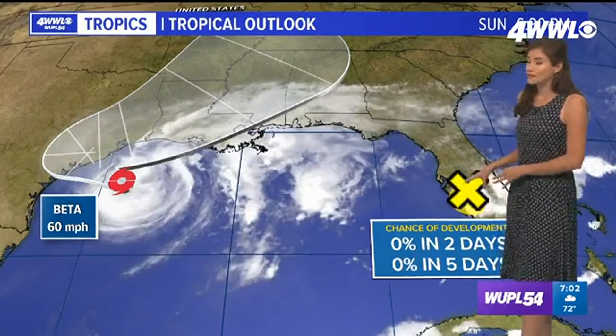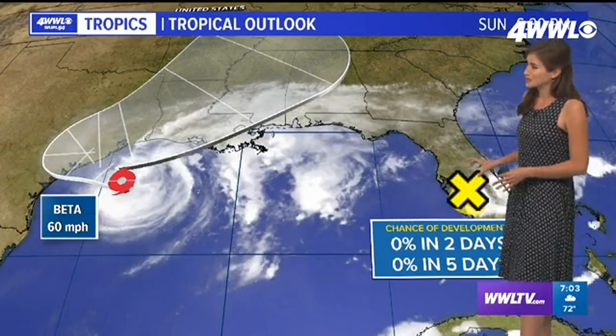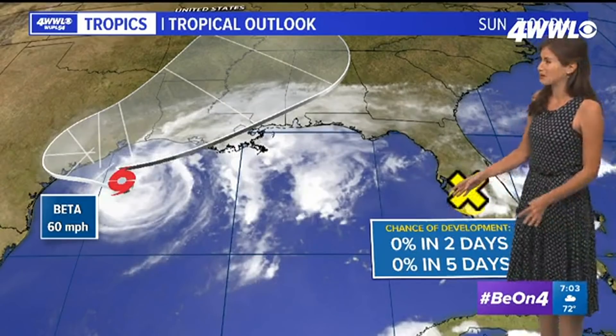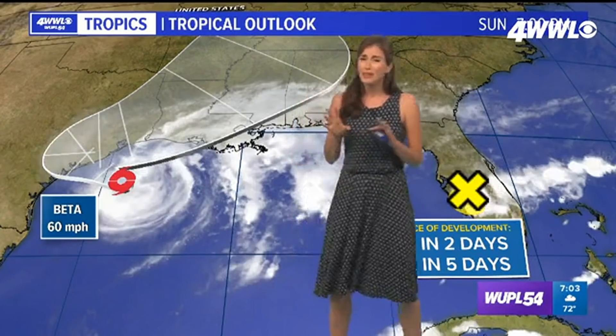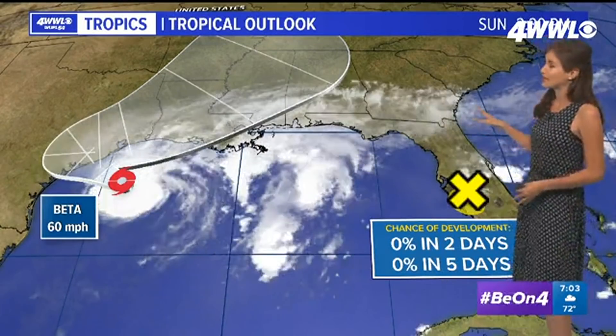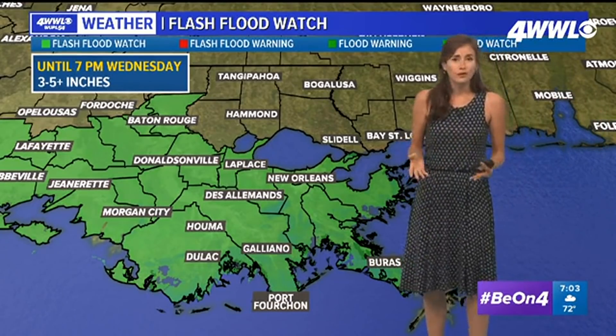Also, there's a little area we started talking about over Florida today, and I do have some good news. The National Hurricane Center was giving it a very slim 10% chance of development. They're now going with near 0% chance of development. It is going to drift west across the Gulf and just kind of enhance some moisture, but there will be strong upper level winds and it doesn't look like it's going to be able to organize or develop.